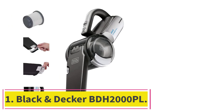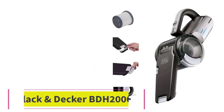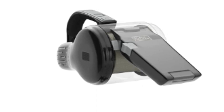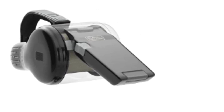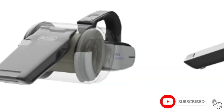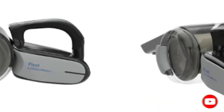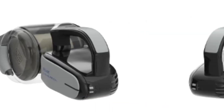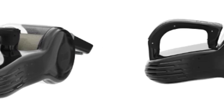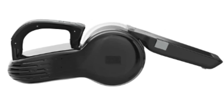Starting at number 1: the Black & Decker BDH2000PL. Here's a fantastic option for those who are looking for a cordless, versatile handheld car vacuum. The first thing that stands out about the BDH2000PL is its really unique design that allows the nozzle to pivot. This makes tough-to-reach spaces easier to clean without having to add a hose, and you can easily move the position of the nozzle without impacting suction — great for cleaning under seats or in the cracks.